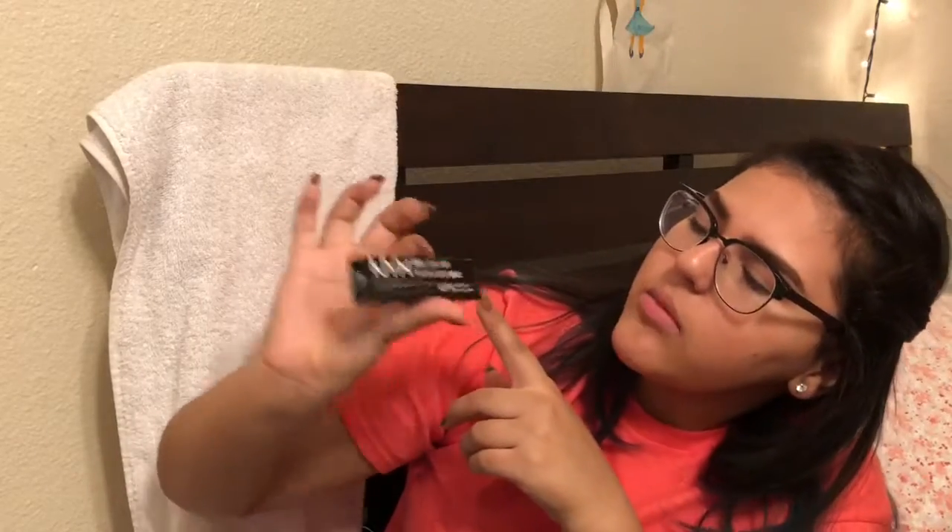I'm not that good at makeup but I do practice and I try, and I just like to show how I do my makeup. The second thing I got was this NYX Vial Liquid Liner, because I've been needing a new liquid eyeliner. I think I got the wrong one though — I thought it was gonna be like one of the pens, but I heard the pens weren't really that good.